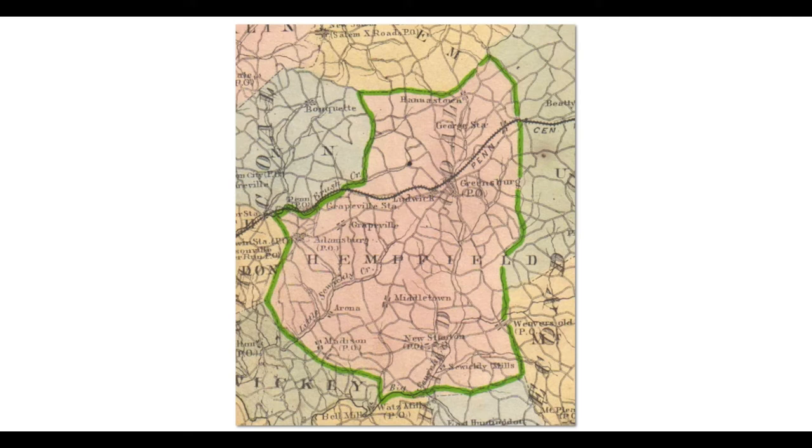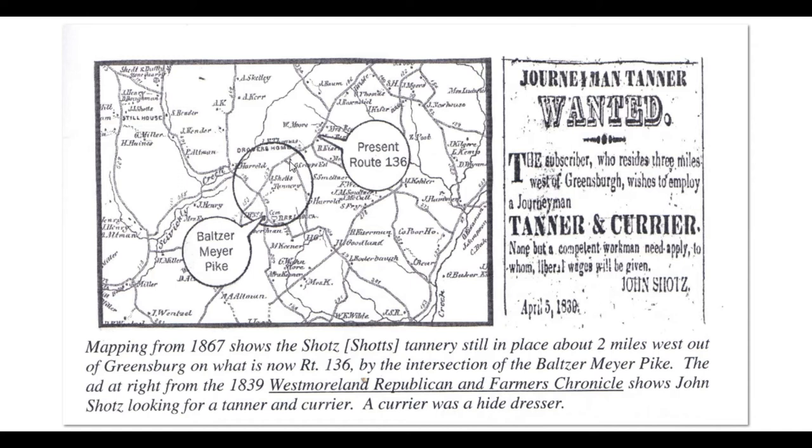This shows another view of Hempfield Township when it was more densely populated. This is the road that comes out of Greensburg and we now know as Route 136, and along this road there was once a tannery. In this area we had a man named John Schatz, who had his tannery on this road, now known as 136 — right here, the John Schatz Tannery. Right here is the Baltzermeyer Pike, and here is the Baltzermeyer Historical Society, so that locates it fairly well. There aren't a whole lot of other tanneries in the township that I can locate; as I said, there were a bunch of them, but it's hard to find them.